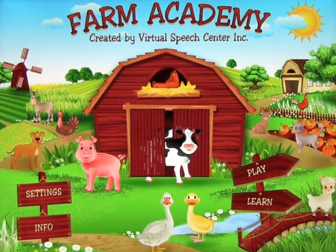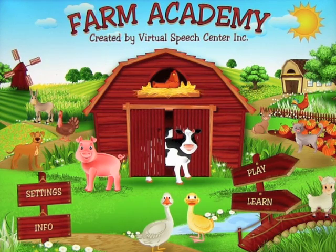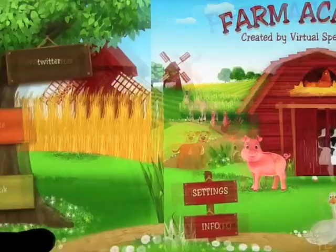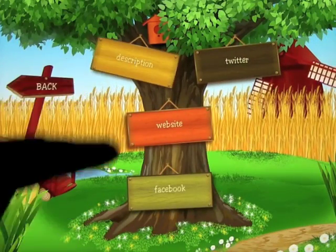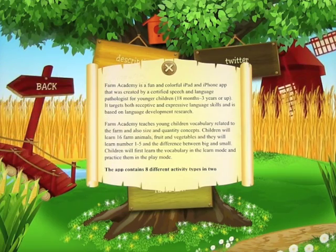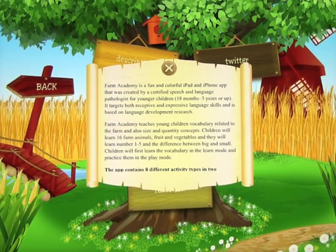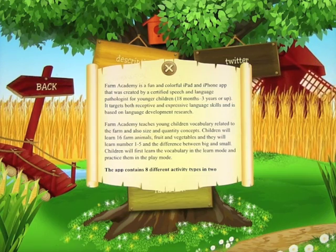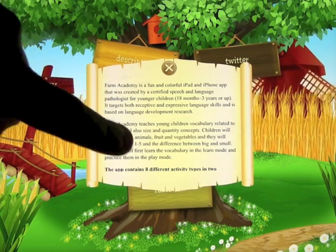We're going to have a look at an app called Farm Academy, created by Virtual Speech Center. They have made a lot of really good apps for special needs, especially working on speech. Farm Academy is a fun and colorful iPad and iPhone app created by a certified speech and language pathologist for younger children, 18 months to three years or up. It targets both receptive and expressive language skills and is based on language development research.